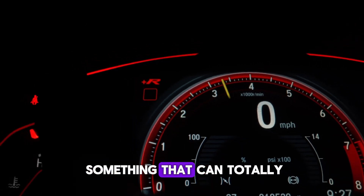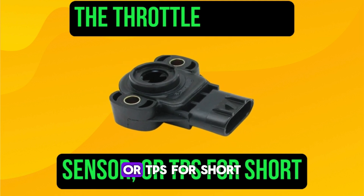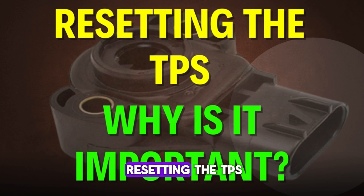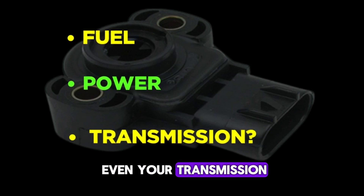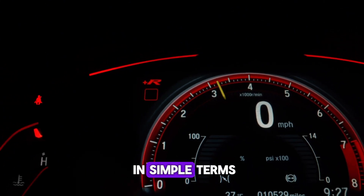Today, we're diving into something that can totally transform your car's performance — the throttle position sensor, or TPS for short. But here's the key: resetting the TPS. Why is it important? How does it affect your fuel, power, and even your transmission? Stick around, and I'll break it all down in simple terms.